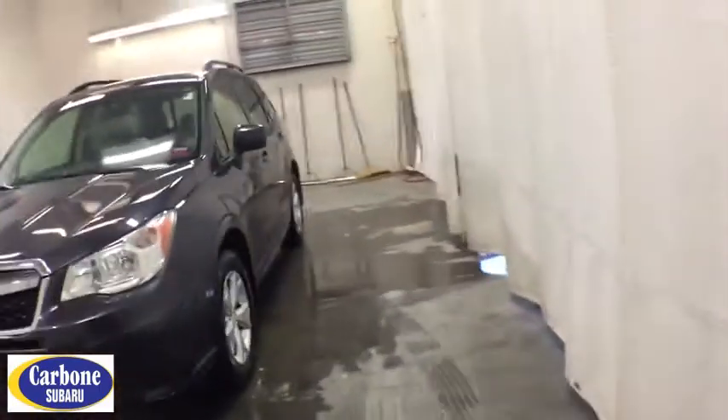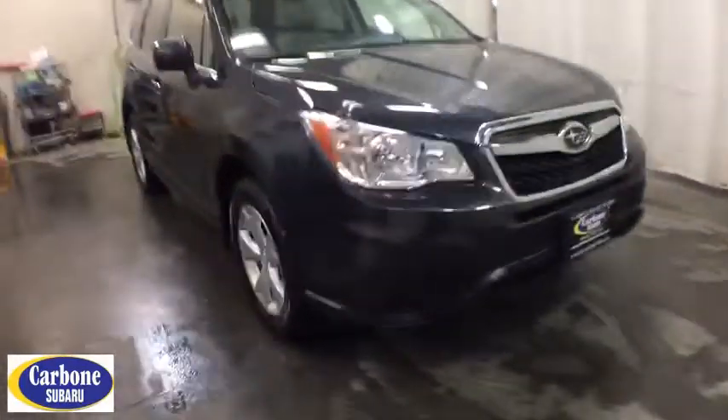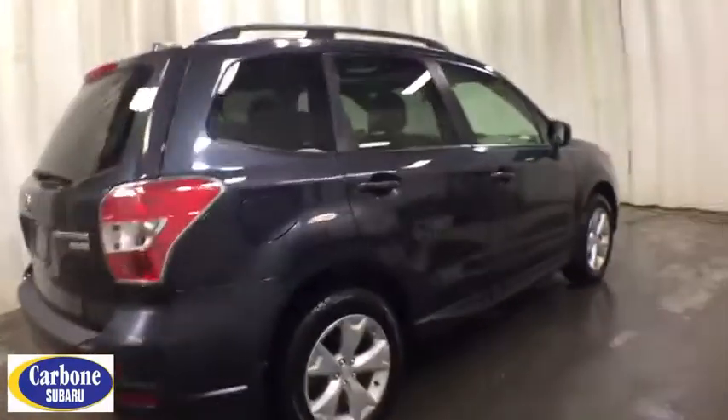Take a ride in the 2016 Subaru Forester. The Subaru Forester is a sensible, practical, and affordable vehicle. It has an impressive, comfortable ride and handles well. This vehicle has less than 95,000 miles. Here are some of this vehicle's great options.